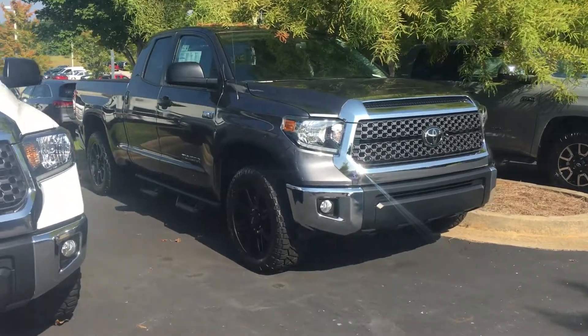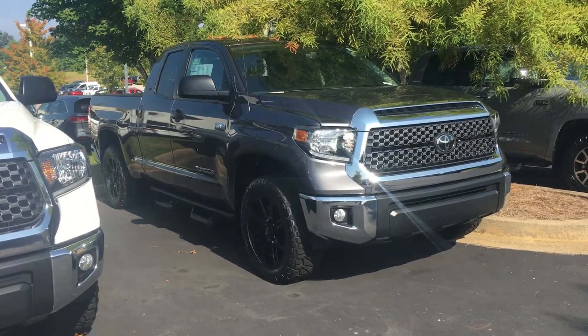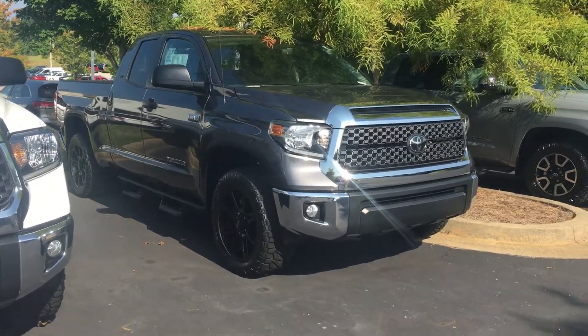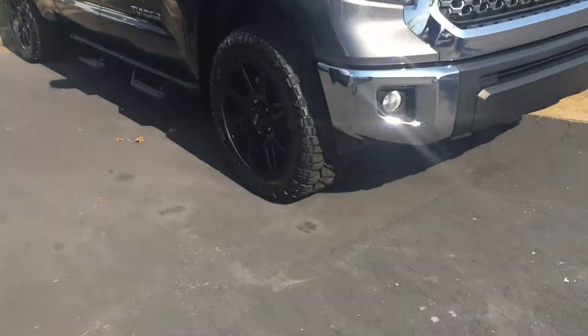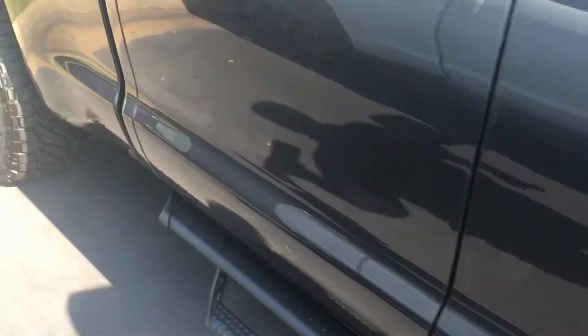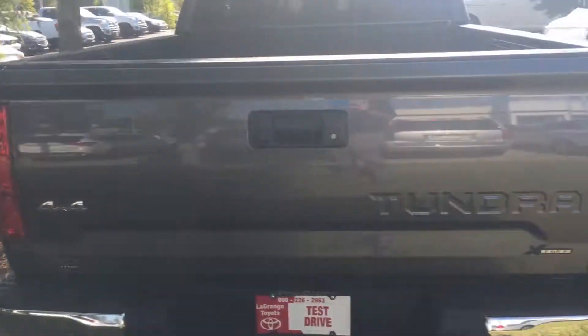Hey Mr. Adams, this is the other Tundra you inquired about. It is the gray one with the XP Hunter package, which gives you the 20-inch wheels. It's also blacked out in dark gray, which looks really good. The bed liner is already in, and it has the tow package with hookups and four-by-four.